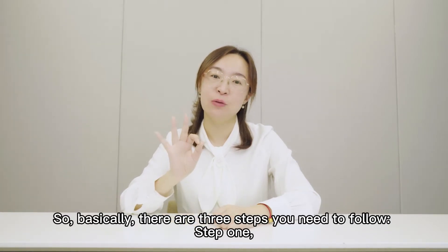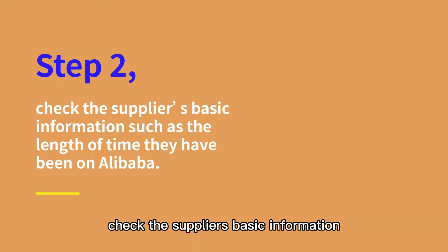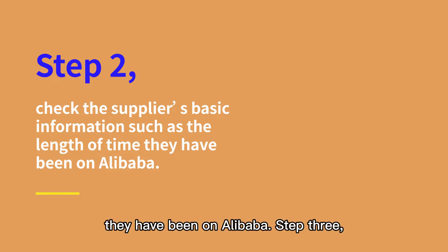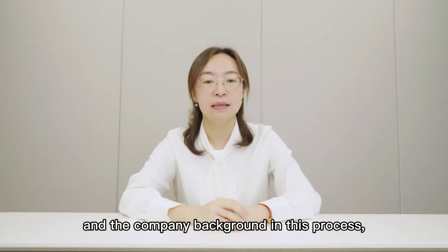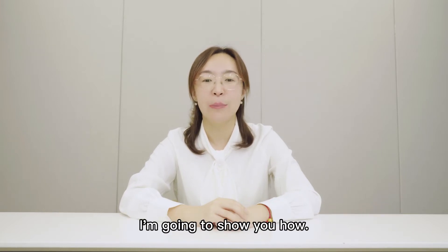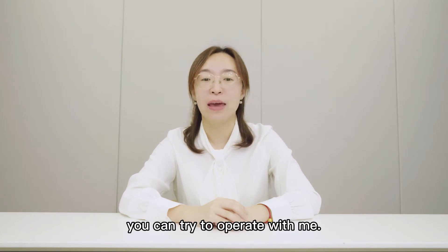There are three steps you need to follow. Step one: directly search the product and then sort by supplier types. Step two: check the supplier's basic information, such as the length of time they have been on Alibaba. Step three: check the product details and the company background. There are lots of details and knowledge you need to know, and now I'm going to show you how.